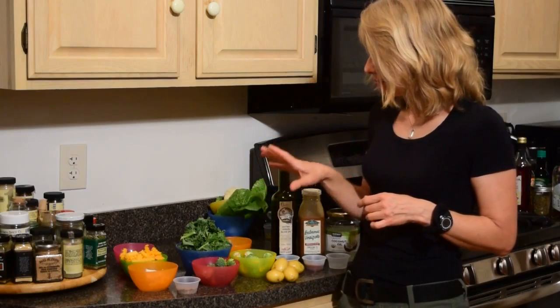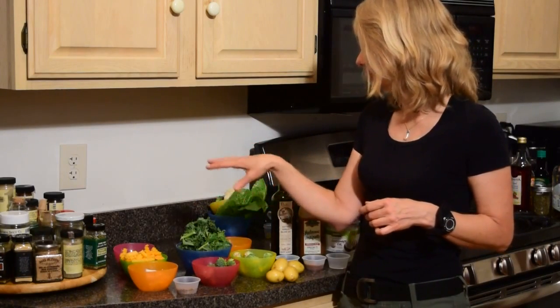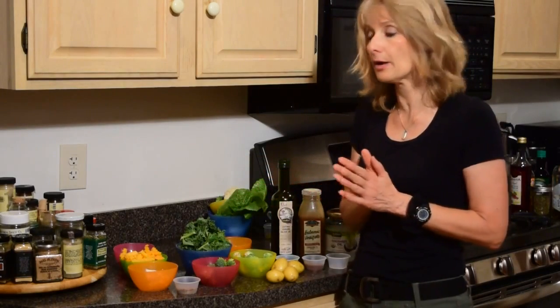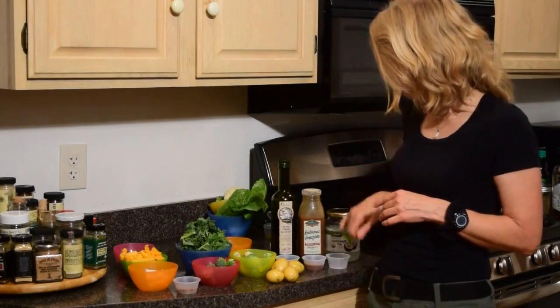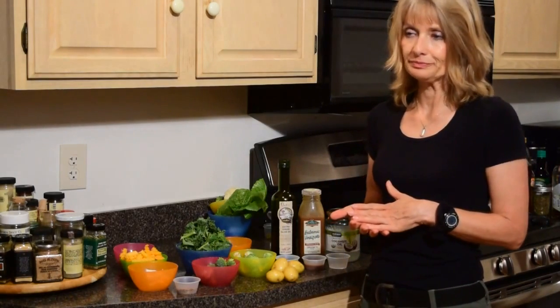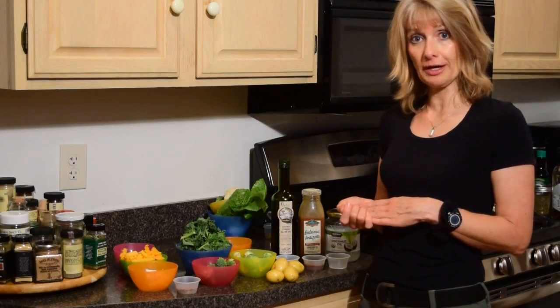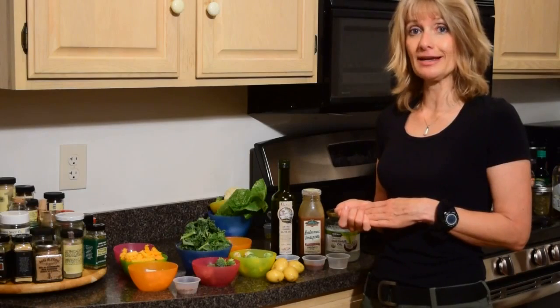And then all the rest — brussels sprouts, broccoli, kale, butternut squash, the celeriac, the rest of the carrots, and the cauliflower — together with the olive oil and the coconut oil, I'm going to make into a vegetable soup. I think that would be pretty substantial for tomorrow night. I'll prepare that fresh tomorrow night and I will show you what it looks like once I've cooked it.